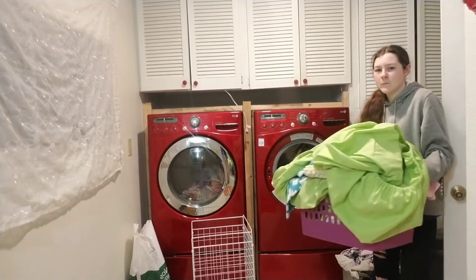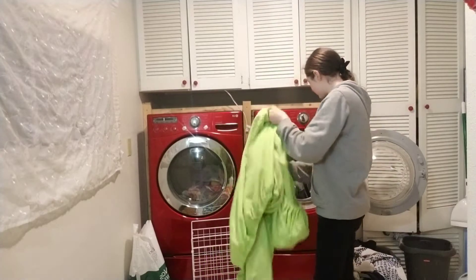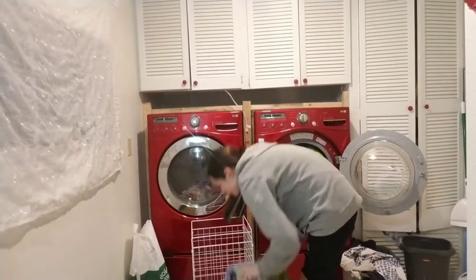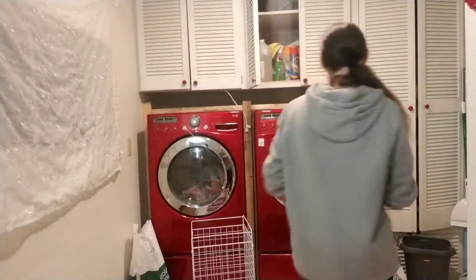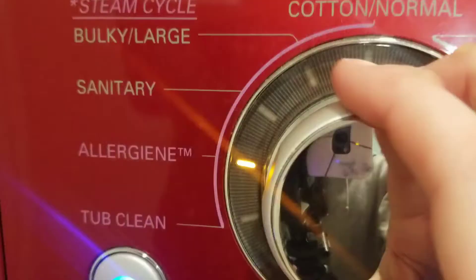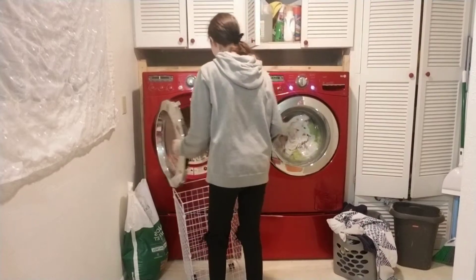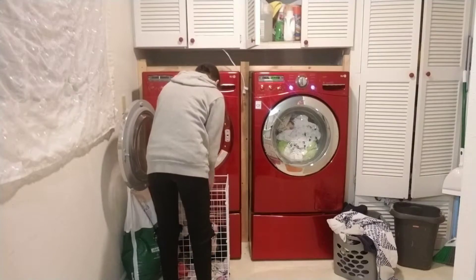After that I washed the cat laundry since it was full and needed to be washed. Then since my clothes had just been washed, I unloaded them from the dryer and later brought them upstairs.